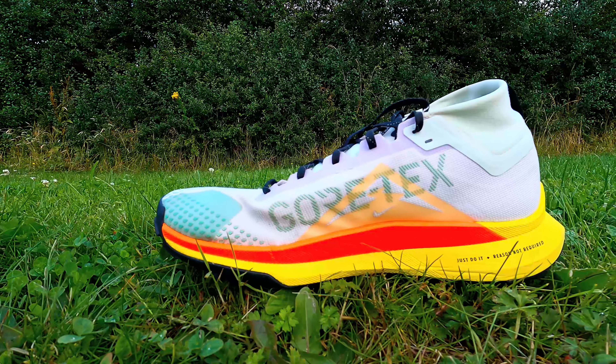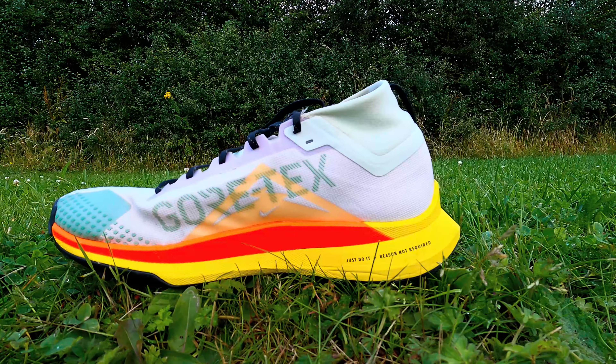I'd signed up to some mixed terrain races earlier this year combining roads and trail. I'd heard promising things about the Pegasus Trail 4 being a good trail-to-road shoe so I wanted to try them out. I won't lie — the design aesthetic was probably a pretty big pull for me as well.